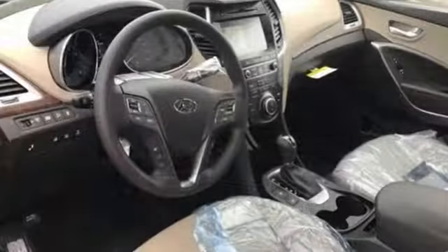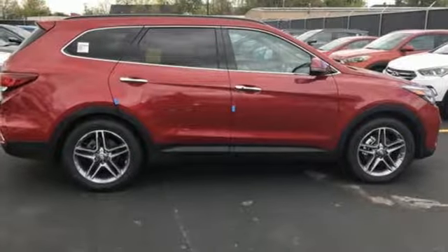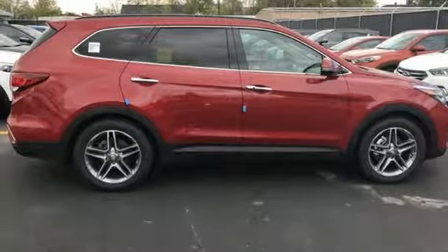You get cargo room that is at the head of its class, strong towing capabilities, and comfort for seven. The exterior was redesigned for 2017, and underneath it sits a 3.3-liter V6 engine that is ready to take on the day.